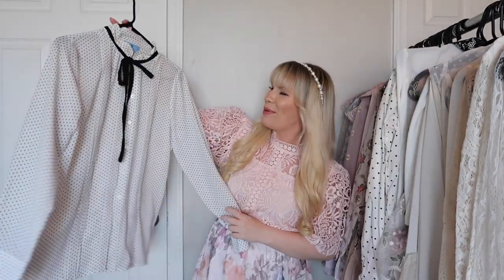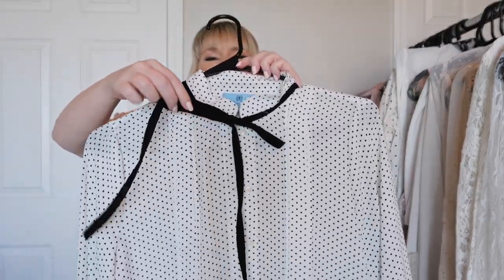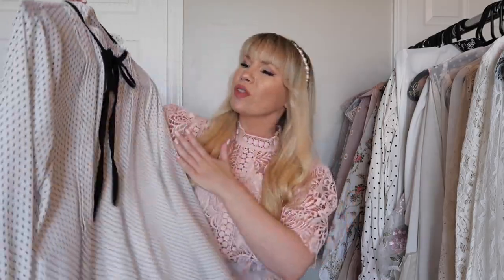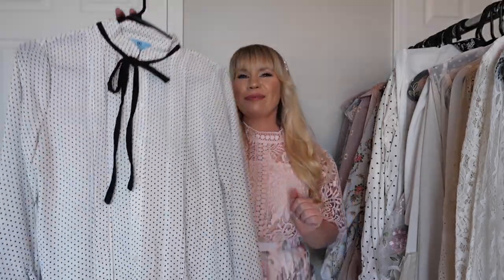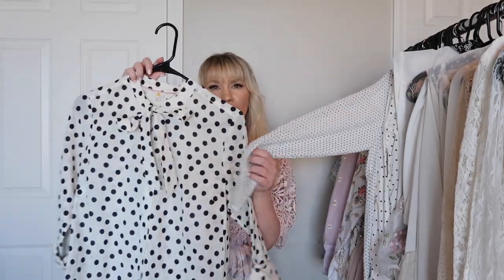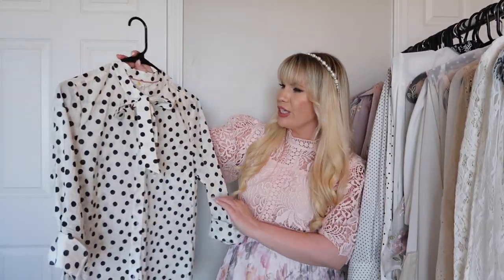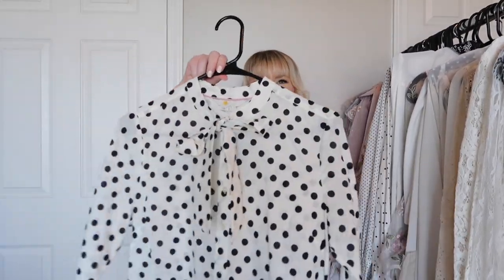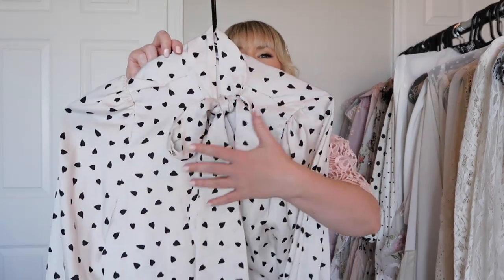This is also a polka dot top but this one's from CC. It has a really adorable bow at the neck and some pin tucking down the front. And this one is from Boden — the polka dots are quite a bit larger than the other two but it's really cute and I love the bow tie detail as well.